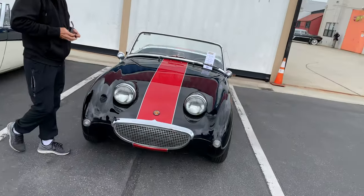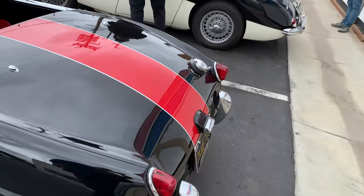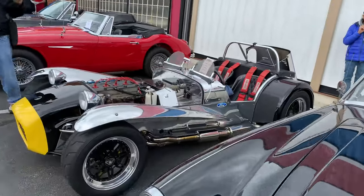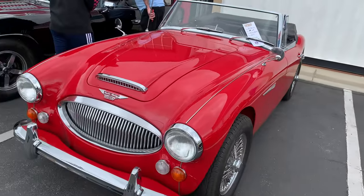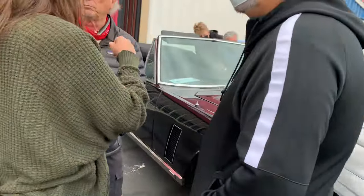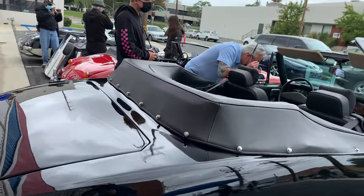And some more British cars — some Austin Healey Sprites. Another Healey. This one's the Lotus 7. And our Austin Healey. This one's the Jensen Interceptor — it says it has the Chrysler 440 in it.